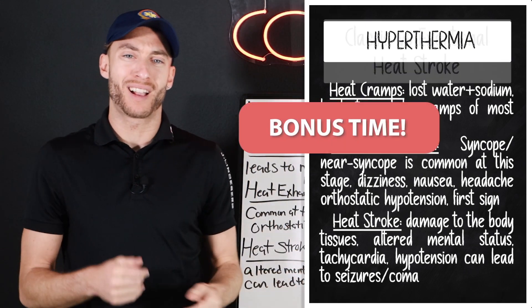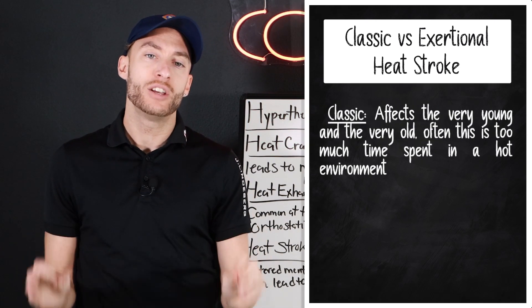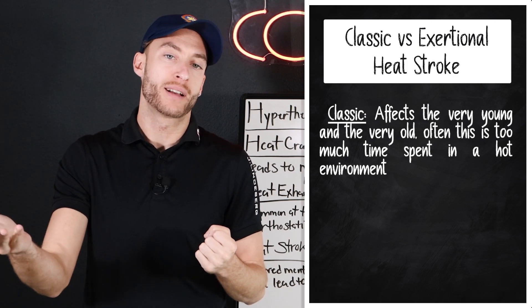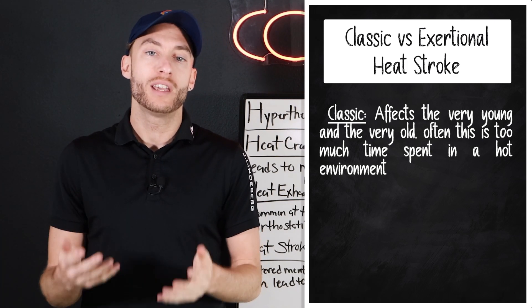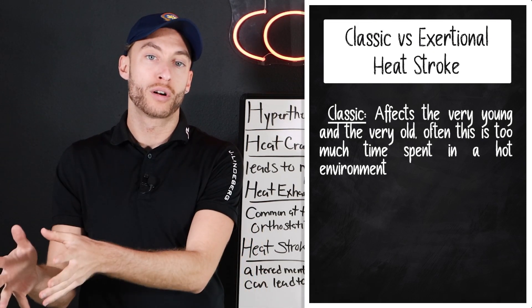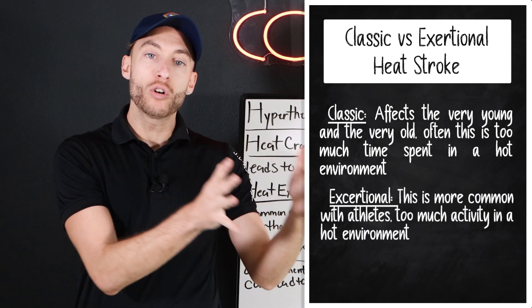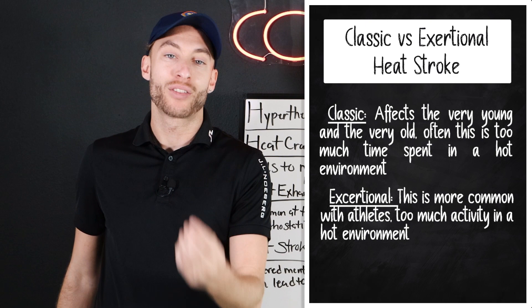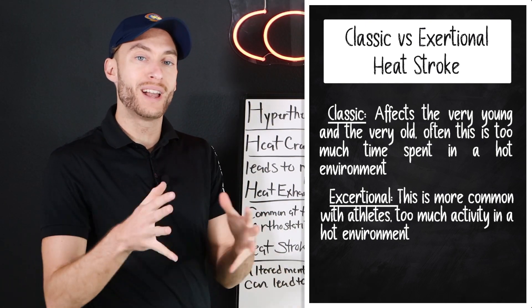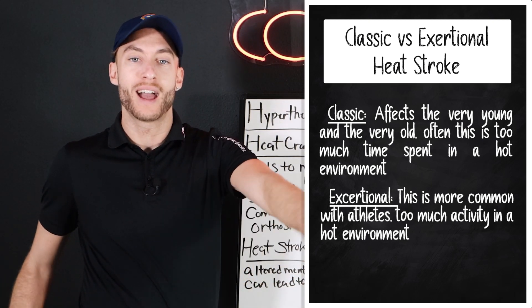Now, what about classic versus exertional heat stroke? Classic heat stroke really affects the very young and the very old — you've been in the environment for too long and you're at risk of getting a heat emergency. Exertional happens to athletes — the athlete has been training too hard or in the game for too long in the heat. Classic: young and old. Exertional: usually athletes.